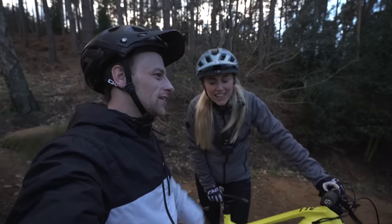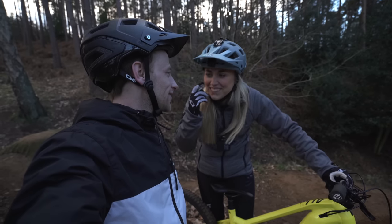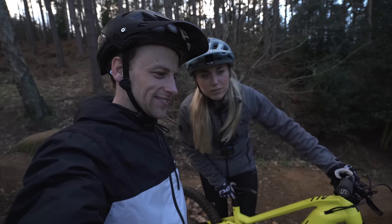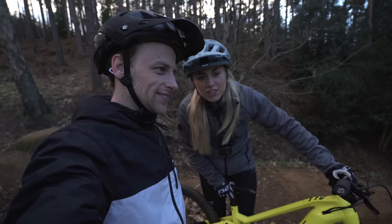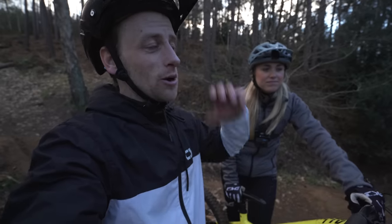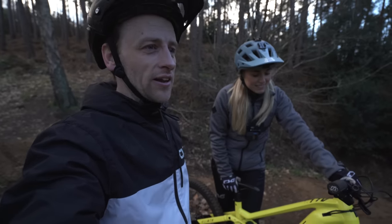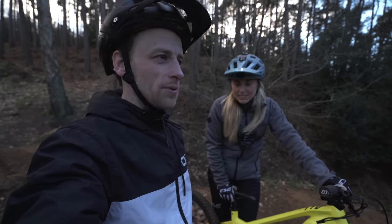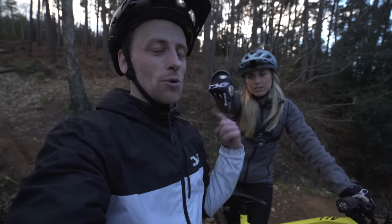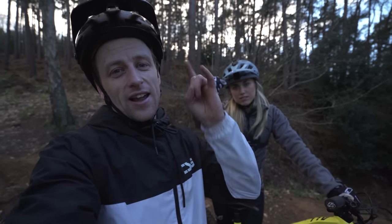Let's wrap the video up — did you have fun? Yes, lots of fun! I'm stoked on my new bike, I'm stoked on Woburn, and I'm stoked on the coffee and cake I'm going to get right now! I've had a good day — Woburn is all-time, I love it here, it's super good fun. Hope you guys enjoyed coming along on this epic journey — if you did, give us a thumbs up, leave your comments below, and we'll both see you in the next video!